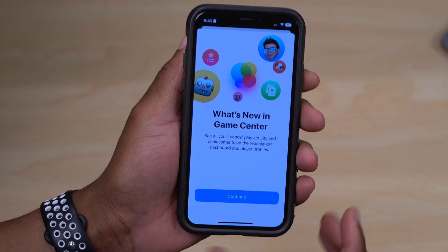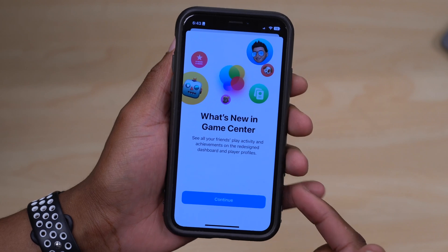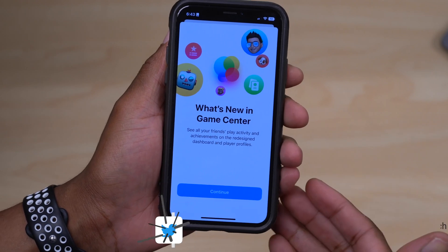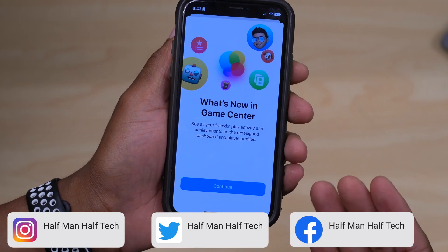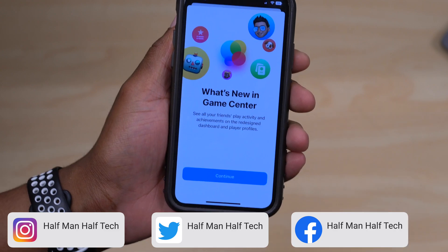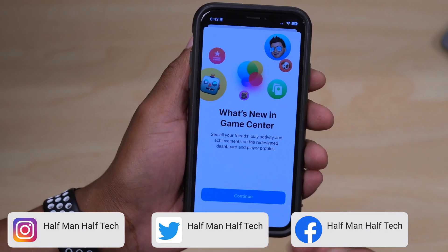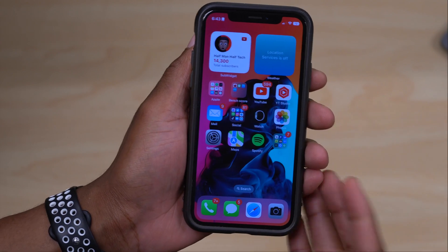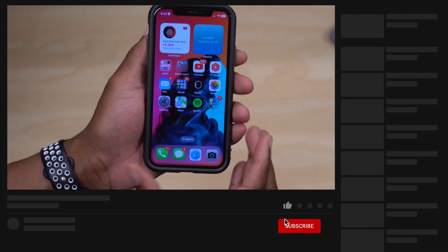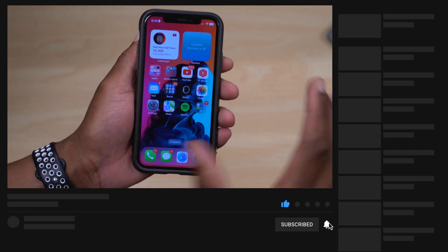If you go into Settings and then Game Center, you have a new splash screen showing what's new in Game Center. Once you pass this splash screen, you'll be able to see a setting you can turn on to allow your friends to find you in Game Center and play specific games together. Those are the new features and changes in iOS 16.1 — like and subscribe for more, and stay tuned for the next update.